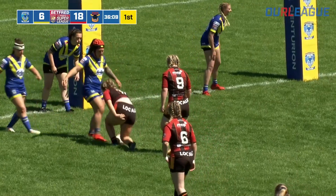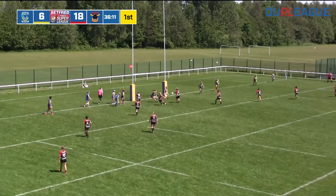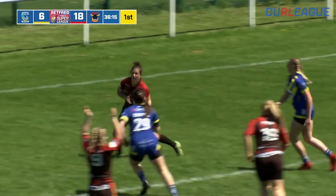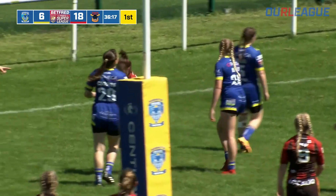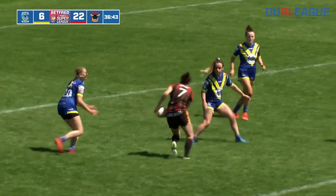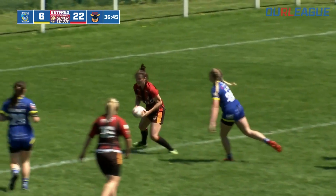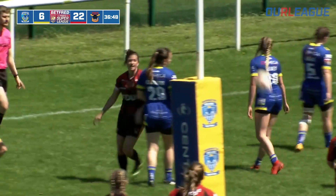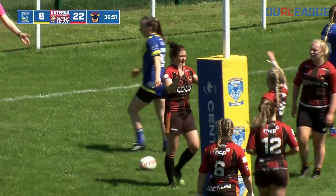Ramsden then waits, always looking. Here now is Greenwood — little show and go, and Greenwood will score. Brilliant individual try from Stacey Greenwood. She's been a threat all afternoon for the Bradford Bulls, had the Warrington defence guessing and they get it wrong. Fourth try of the afternoon for the Bradford Bulls — Greenwood with it.